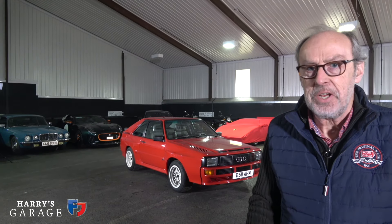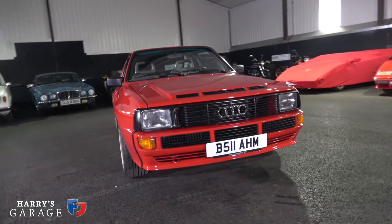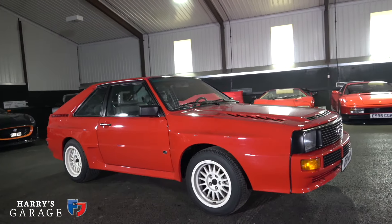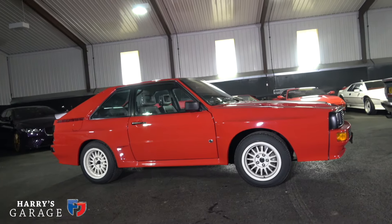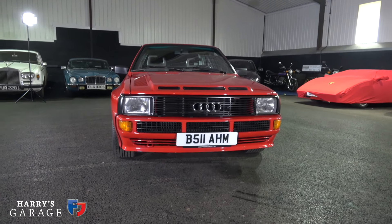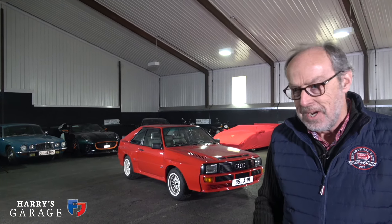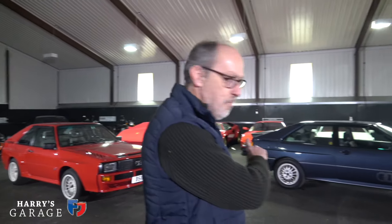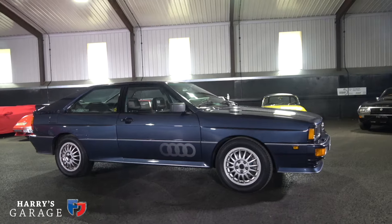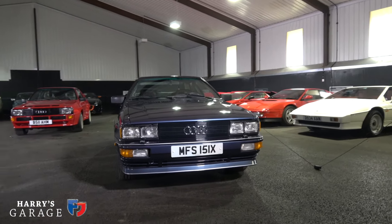Welcome to a new Harry's Garage video. I'm really excited about this one because I'm going to be looking at the Audi Sport Quattro - what Quattro meant for Audi, when it arrived, and the whole history of Quattro. To have a genuine Sport Quattro in the garage is something special. I've also got an original 10-valve Quattro, a big favourite of mine, which arrived at the Geneva show in 1980 and revolutionised motorsport, rallying, and everything we thought about four-wheel drive.